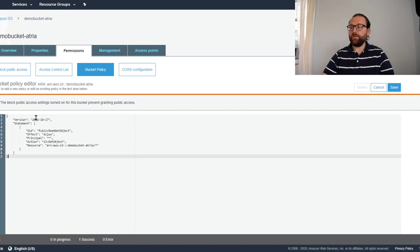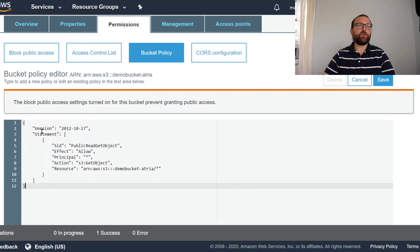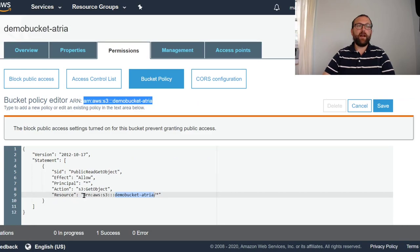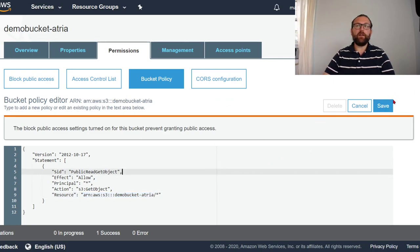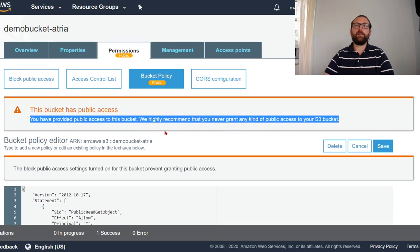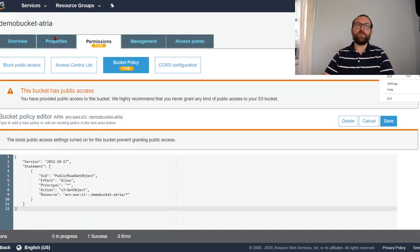So what does this policy do? It's got a statement with identifier 'public-read-get-object'. Effect is Allow, Principal is star (everyone), Action is GetObject, and Resource is our demo bucket's ARN. Pretty self-explanatory. I'll save this. Now the bucket is public — AWS warns that we never recommend granting public access to your S3 bucket, but for now we'll leave it public just to see if it works.